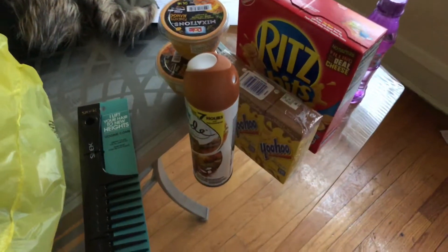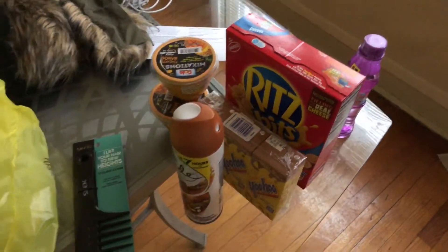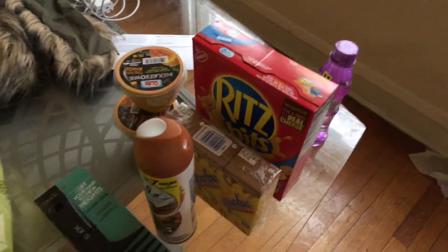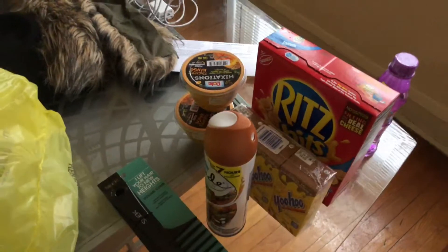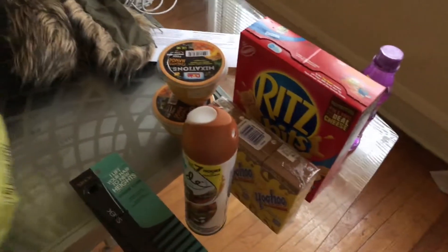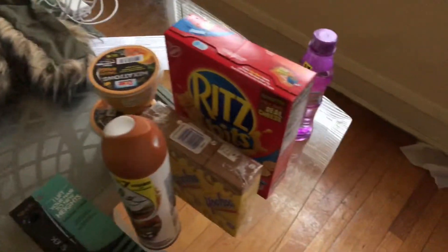Hey, how is everyone doing on this marvelous, marvelous day? I hope all is well with you guys. I just wanted to show you the few items that I got from Dollar General. Excuse my table, but I'm about to show you all the stuff that I bought.